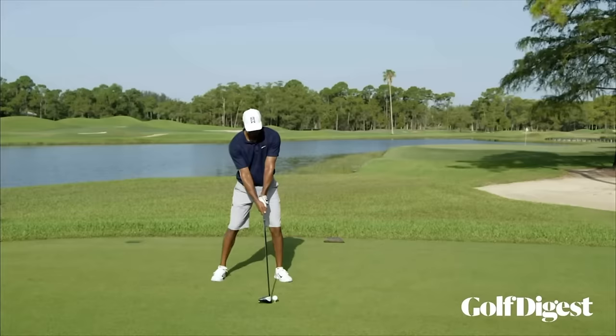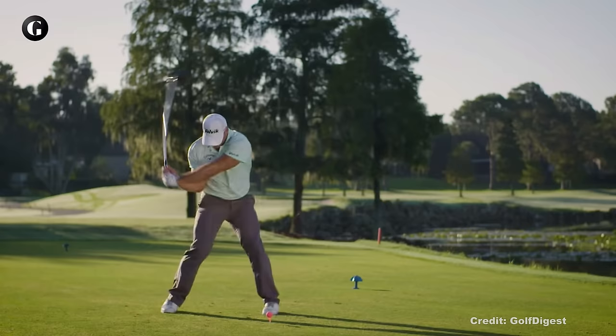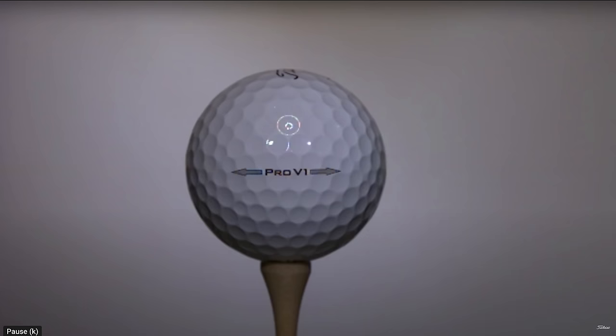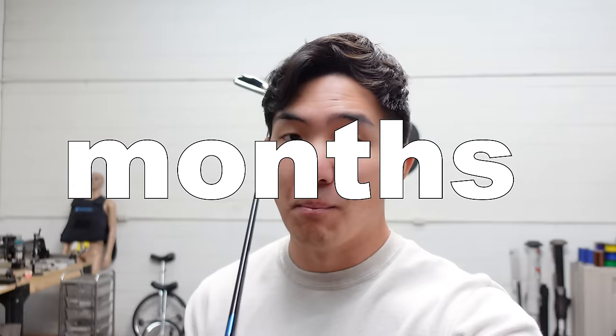So how are we going to hit a golf ball just as fast as Tiger Woods? Something I learned about the golf community is that if you can hit over 200 miles per hour, that's apparently something super impressive to brag about. I'm a quick learner and love a good challenge, so I'm going to learn how to hit over 200 miles per hour in just three months.